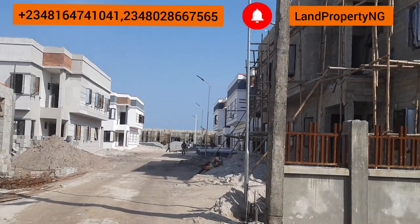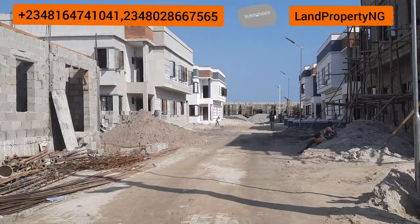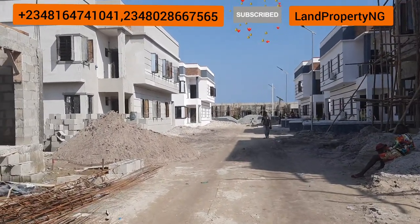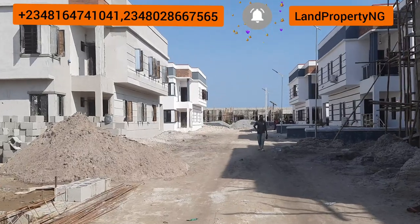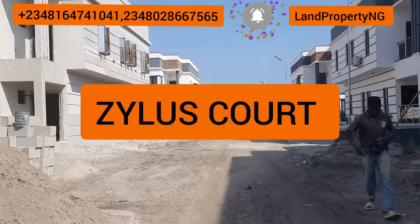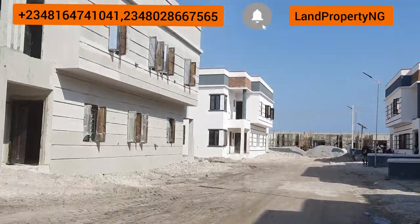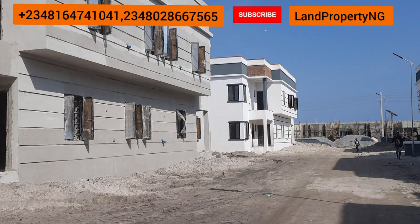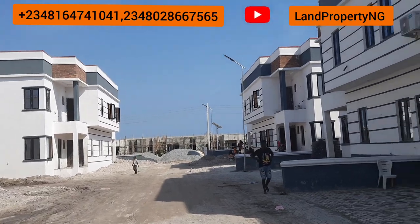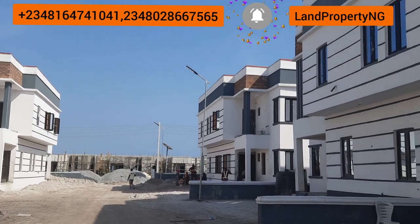Welcome once again to Zillow's Court. This is the entrance — there are basically two entrances in Zillow's Court. This is the first one. I will also take you to the second entrance. There is Zillow's Court and there's also the Zillow's Extension. I will take you on a tour of the Zillow's Extension too. This is the first building and the second building.